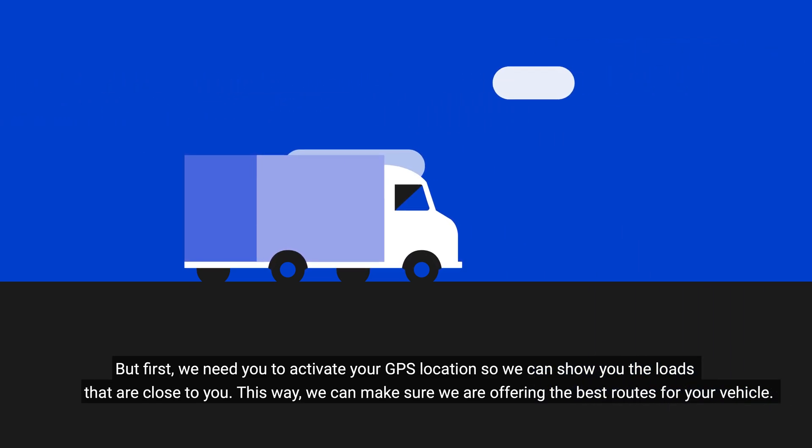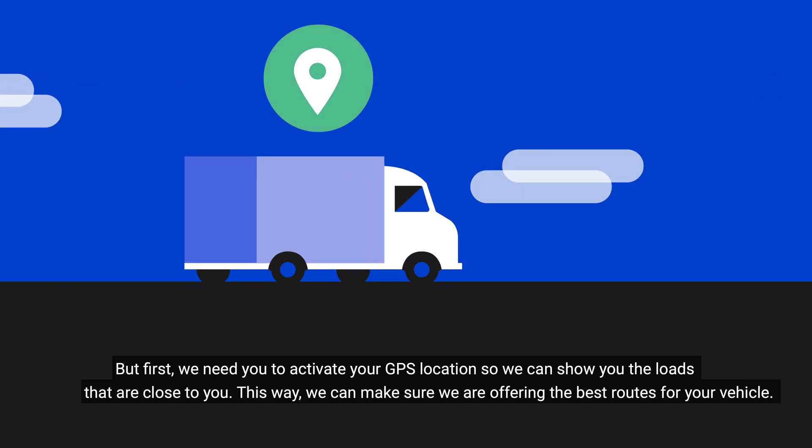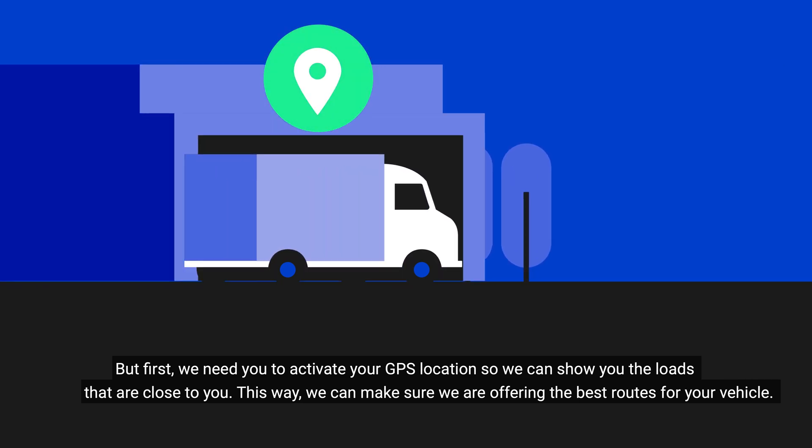But first, we need you to activate your GPS location so we can show the loads that are close to you. This way, we can make sure we are offering the best routes for your vehicle.